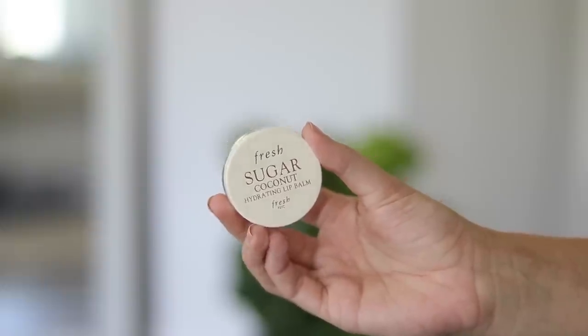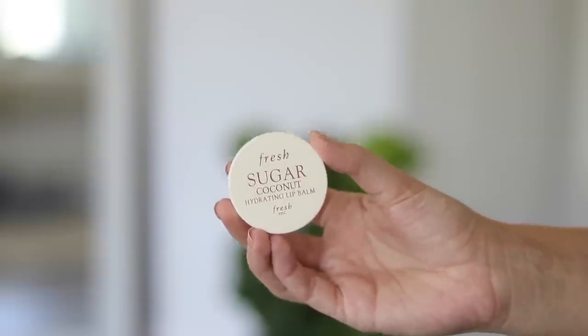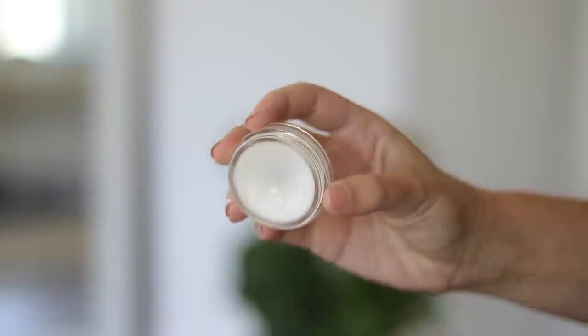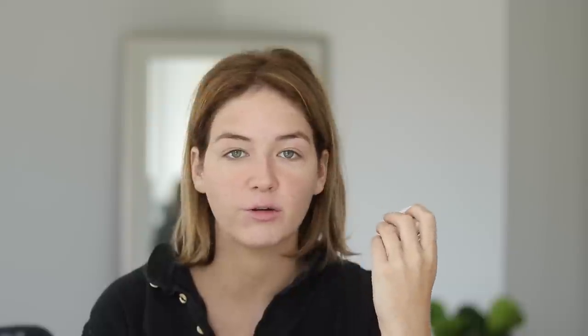I'm going to pop on a little bit of the Fresh Sugar Coconut Lip Balm. This smells so amazingly good — if you like coconut scents you will absolutely fall in love with this. I keep it on my vanity at night and I use it right before I go to bed, but I wanted to talk about it in this video because I feel like some of you guys are lip balm fiends like me, and this is just luxury and amazing.